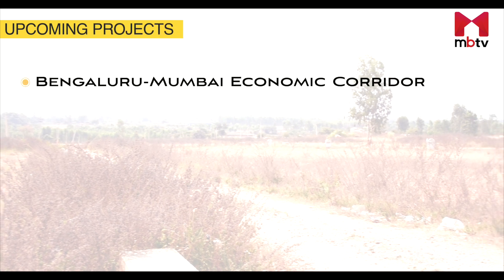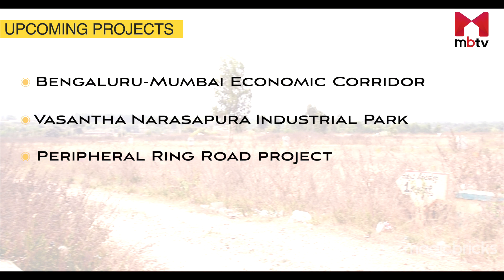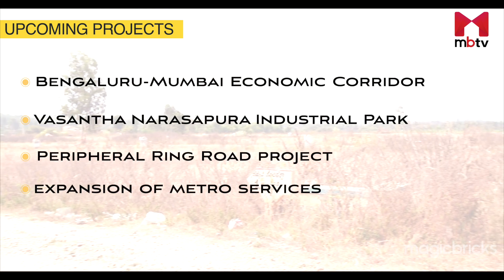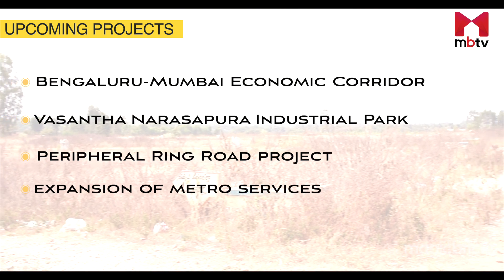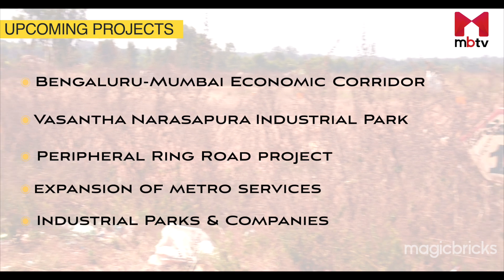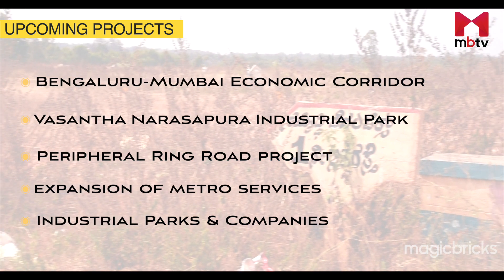The Bengaluru-Mumbai Economic Corridor, Vasanthanarsapura Industrial Park, the Peripheral Ring Road Project and the expansion of metro services are expected to lead to a lot of development along this stretch. With new industrial parks and companies establishing themselves here, there will be more inflow of people and the demand for plots will increase.